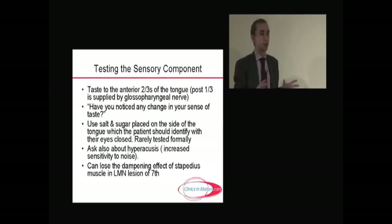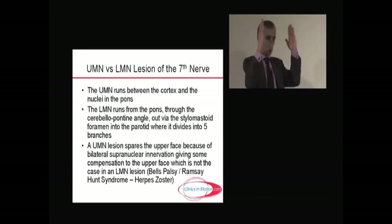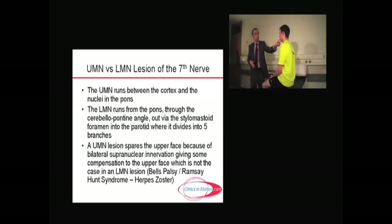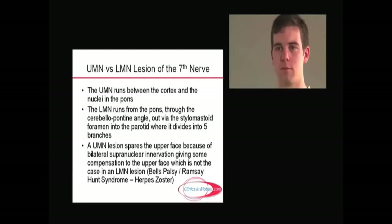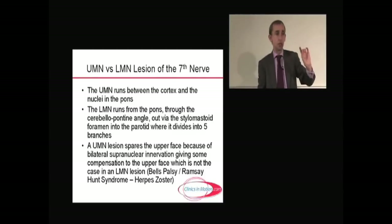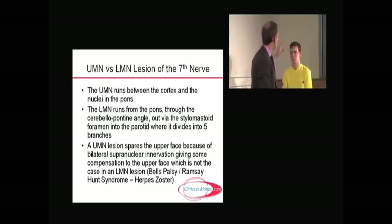As a clinical key point, you have to distinguish between an upper and a lower motor neuron seventh. The upper is from the cortex to the nuclei in the pons; the lower is from the pons to the cerebellar pontine angle, out through the stylomastoid foramen, into the parotid, with the five branches that come from the parotid. The easiest way to remember the difference: you would prefer an upper motor neuron palsy yourself, because the upper motor neuron spares the upper face. Due to the bilateral supranuclear innervation, the nuclei are supplied from both sides, providing compensation for the upper face. However, in a lower motor neuron lesion — particularly Bell's palsy or Ramsey-Hunt syndrome due to zoster infection — the whole face is affected, which looks cosmetically a lot more severe.